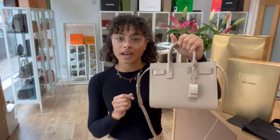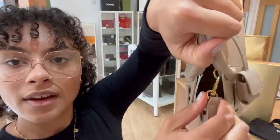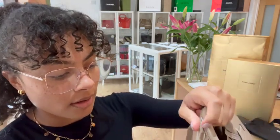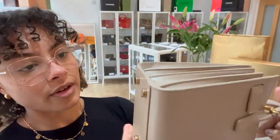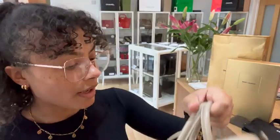And then the hardware we've called very good. It's got that aged gold look to it, so it is meant to look like it has a little bit of wear and use. But you can see on one of these clips there is a little bit of wear to that gold tone. There's also a little bit of hairline scratching on those base studs. But other than that, the hardware is just perfect.